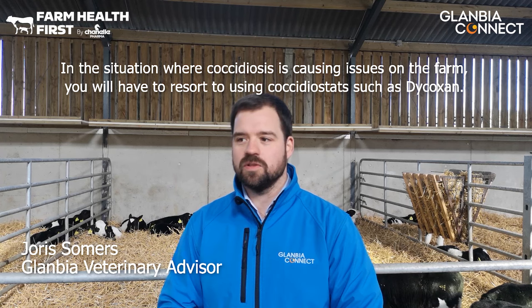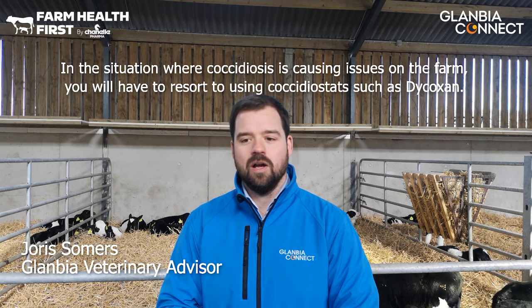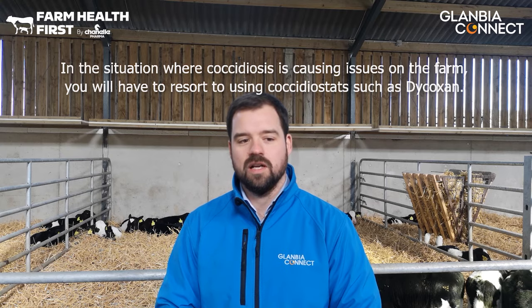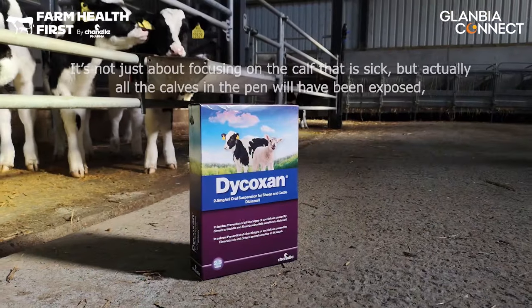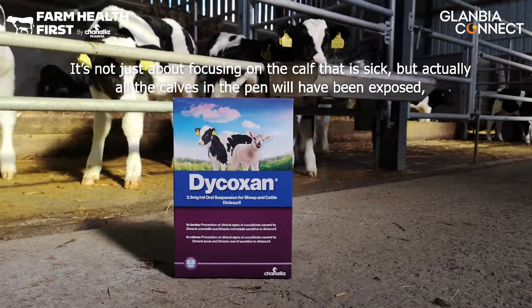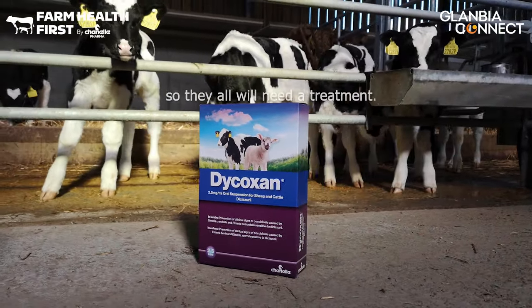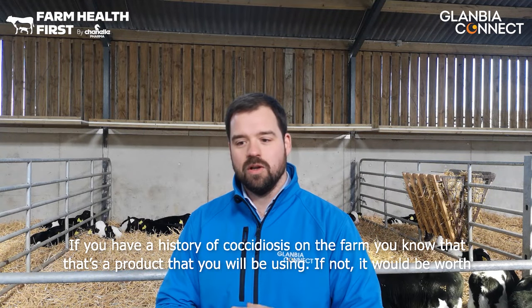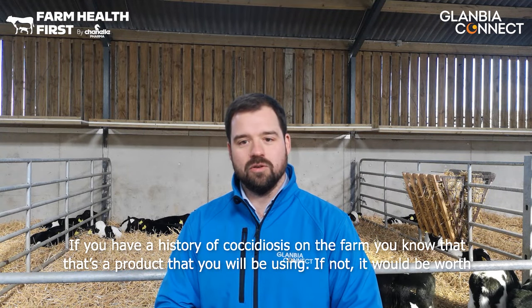In the situation where coccidiosis is causing issues on the farm, you will have to resort to using coccidiostats such as Dicoxin. It's not just about focusing on the calf that is sick, but actually all the calves in the pen will have been exposed, so they all will need a treatment. If you have a history of coccidiosis on the farm, you know that that's a product you will be using.